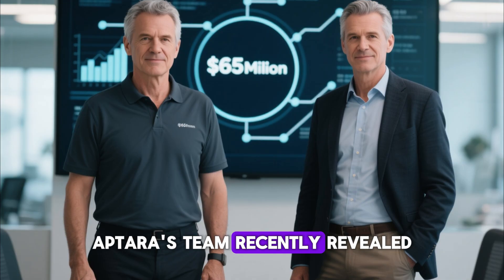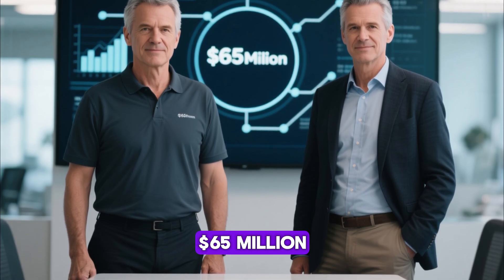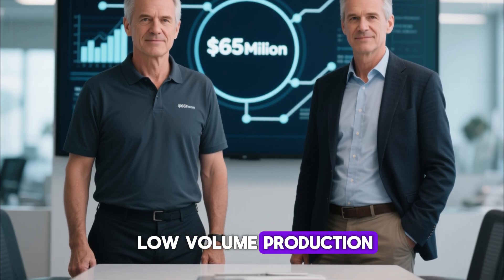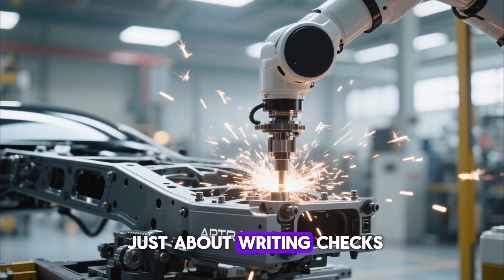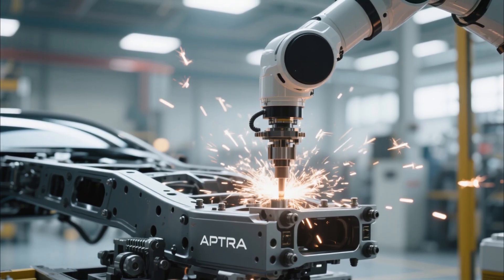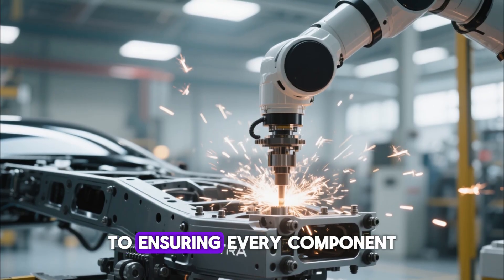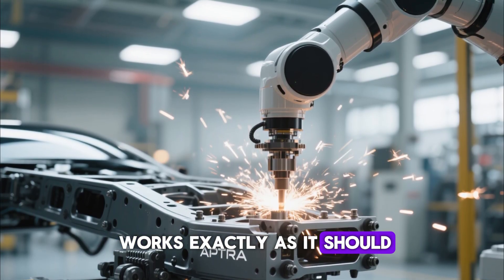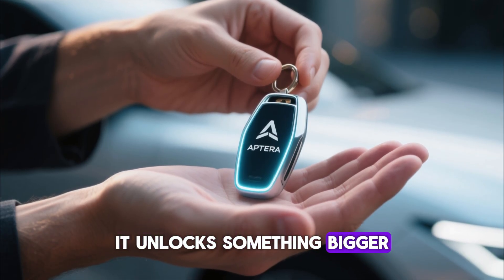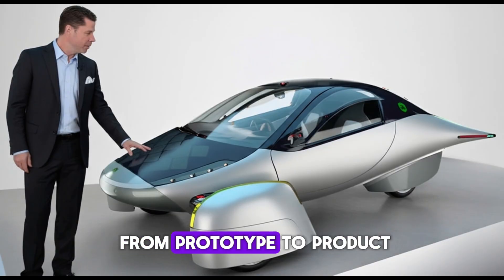Aptera's team recently revealed something fascinating. They've got a roadmap, and the next $65 million is the magic number to push them into low-volume production. This funding milestone isn't just about writing checks. It's about validating the entire manufacturing process — from the first full vehicle builds, to fine-tuning the production lines, to ensuring every component works exactly as it should. Once that phase is complete, it unlocks something bigger: real customer deliveries. That's when Aptera goes from prototype to product.